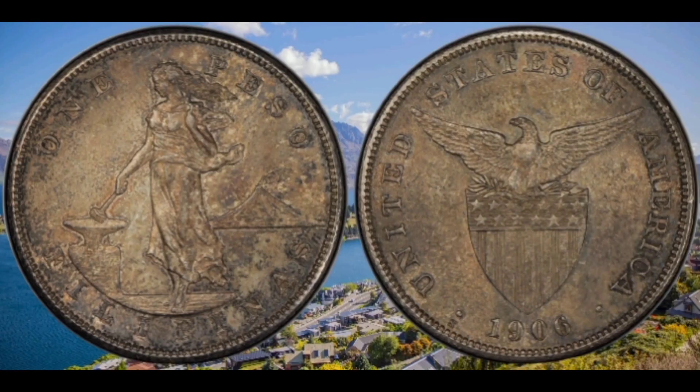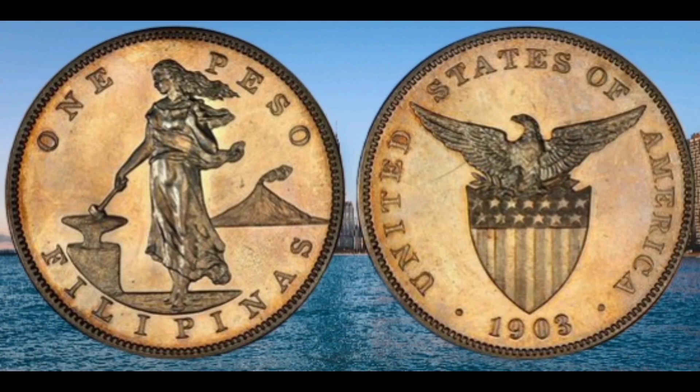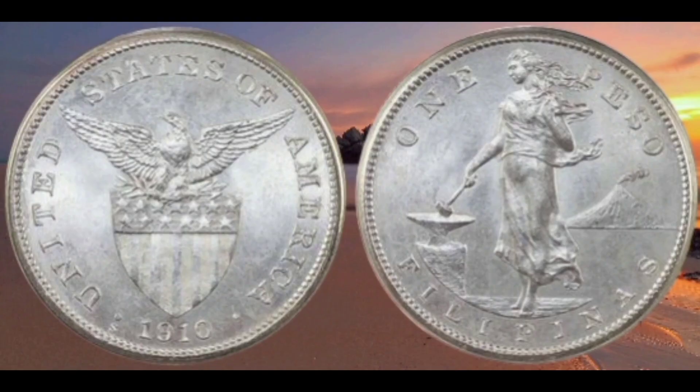Comparing recent auction prices, Morgans sold for $4,700 — more than twice as much as the last auction price for the 1903 PR-65 peso at $2,175. There are similar disparities up and down throughout the entire proof peso series, and indeed throughout all the denominations of the whole US Philippine coin series.